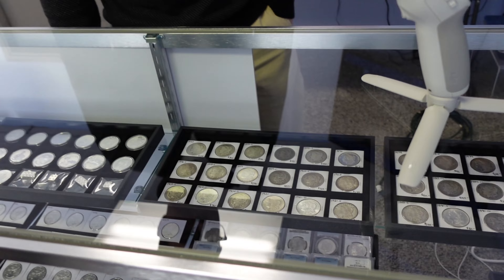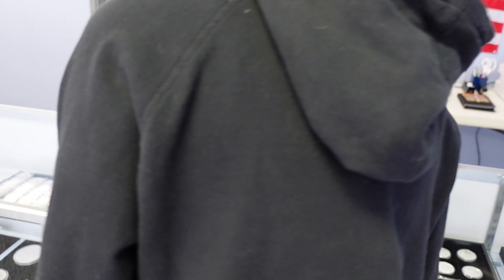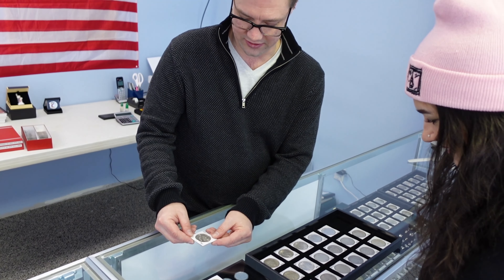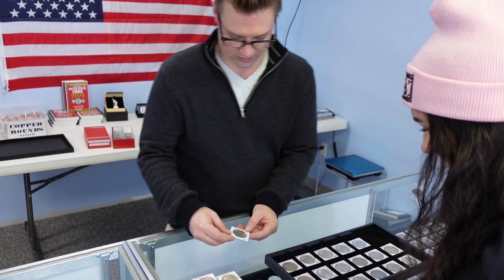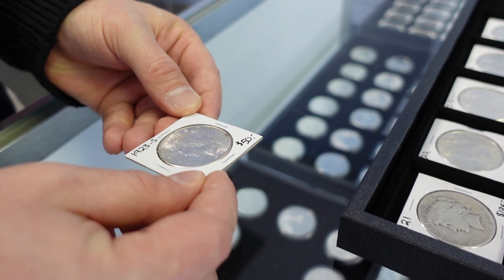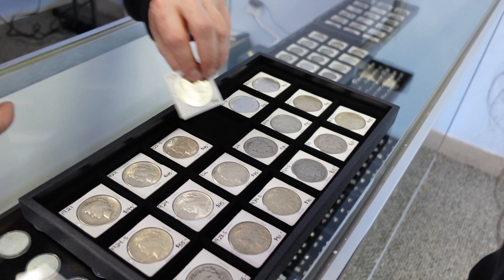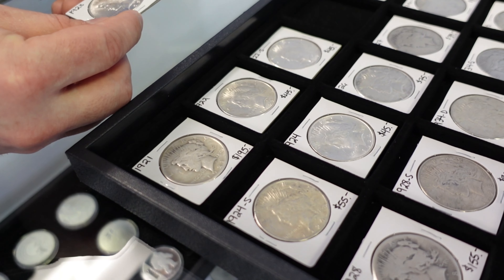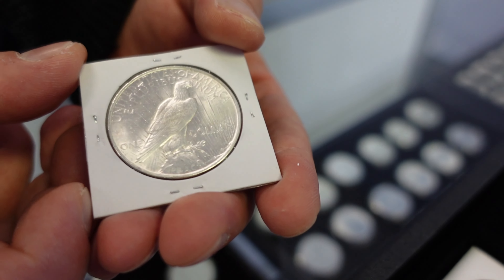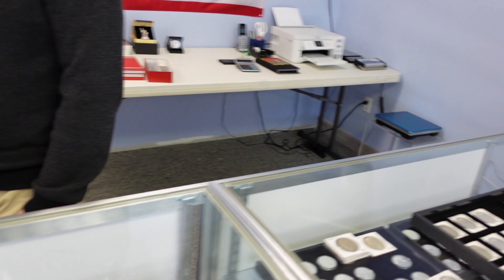The peace dollar? Are those the Morgan dollars? Those are the Morgan dollars - I do have peace dollars. If you are interested in peace dollars, I'll bring them over. This 1923 is nice - it's got a lot of mint luster. It's all about that nice cartwheel effect when you get the light to spin on it. That one's got a good amount of shine. A lot of detail on that. Sold!